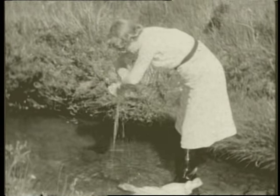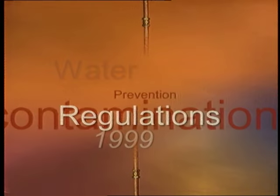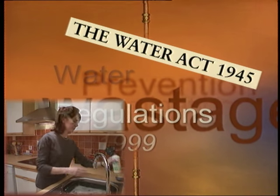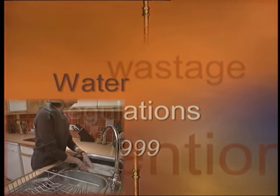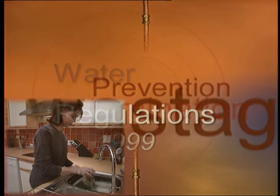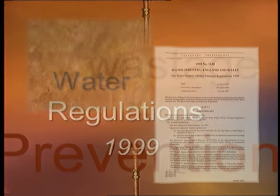For over a hundred years, there were local bylaws designed to protect water as a resource. They were made locally and applied only in their own particular area. The Water Act of 1945 changed that, but it wasn't until 1987 that standardisation began. From then, bylaws had to be based on the government's model, approved by the government and renewed every ten years. Today, they've been totally replaced by the Water Supply Water Fittings Regulations 1999, which were implemented on the 1st of July 1999.